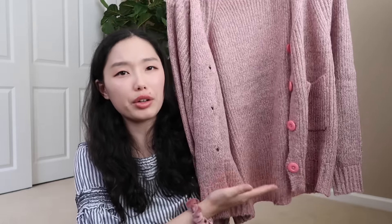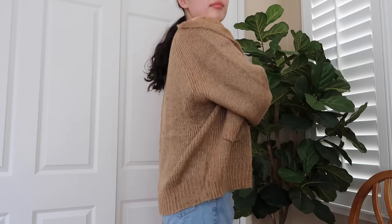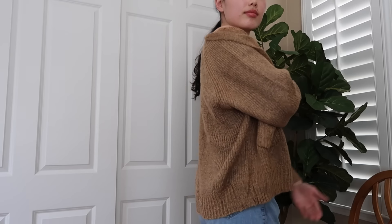Then just two more cardigans. These are shorter than the ones I just showed — they go to where your hips are. I got one in pink and one in this nice brown color. I thought it'd be nice to have a fun color and then a more traditional warm color. I like that these cardigans aren't super long. These cardigans are knitted as well so they'll keep you warm, but they're not overwhelmingly thick.